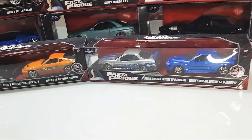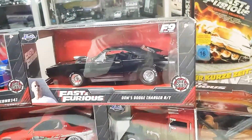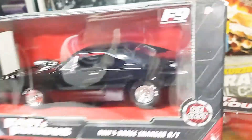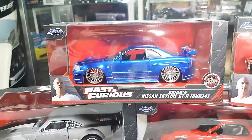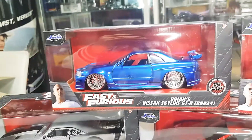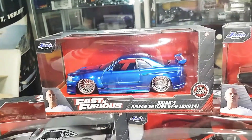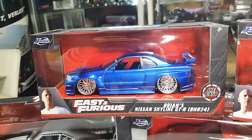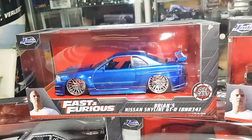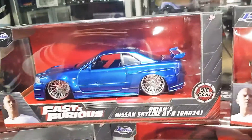We have this brand new car — Dom's Charger from Fast 9 — and here the Skyline from the movie Fast & Furious 4. The original car is in Germany in Munich. The original GTR has over 550 horsepowers and this original car is in Germany.